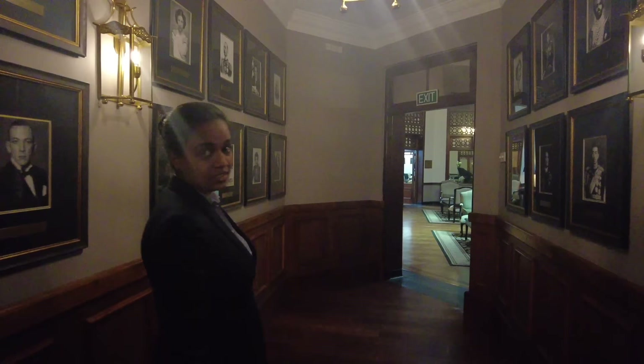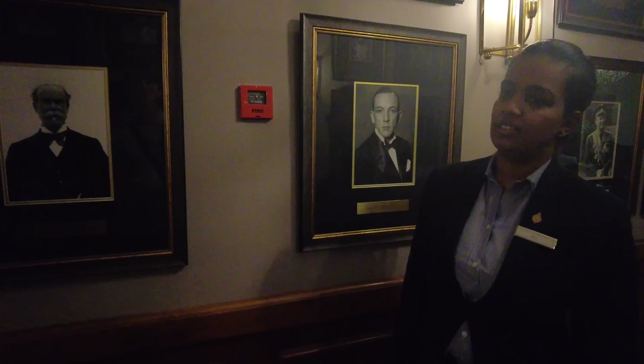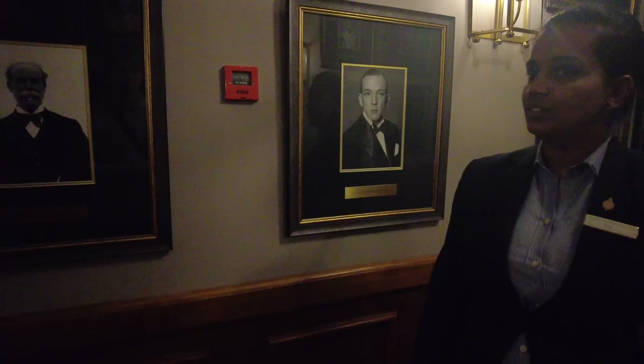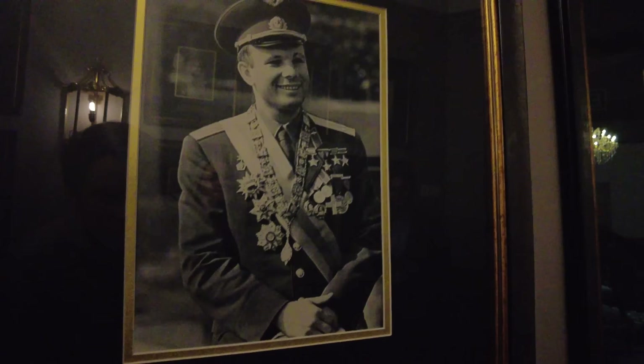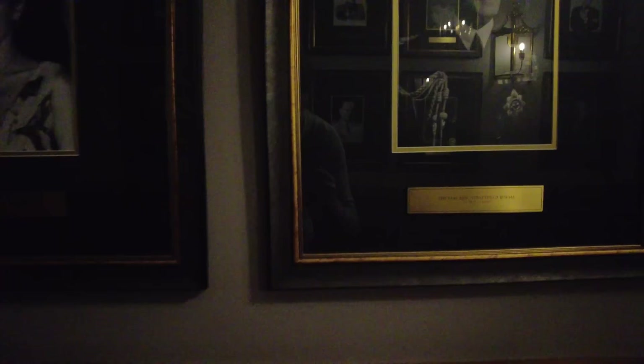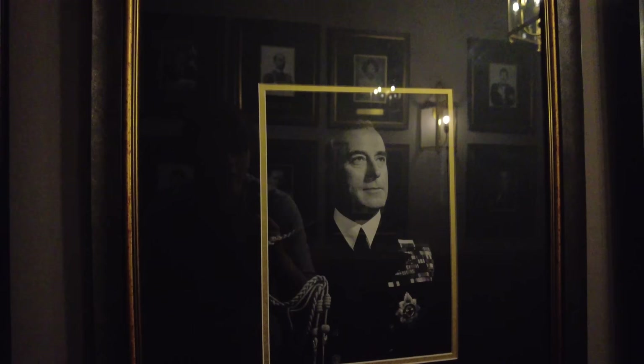This is Thomas Lipton — of Lipton Tea — who was a regular visitor at the Grand Hotel. Back in the day they used to drink Lipton, but now they use Dilmah. Yuri Gagarin — the first man in space from the Soviet Union — was also here. The Earl Mountbatten of Burma, Viceroy of India. And here's the late Prince Philip. To know that these people were here in the same place is unbelievable.